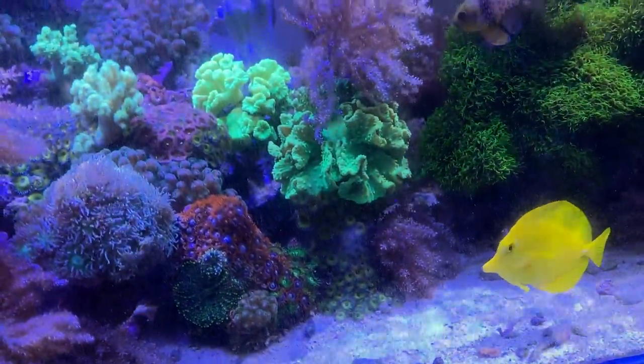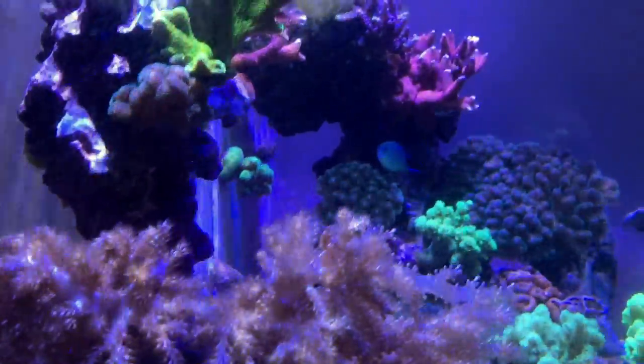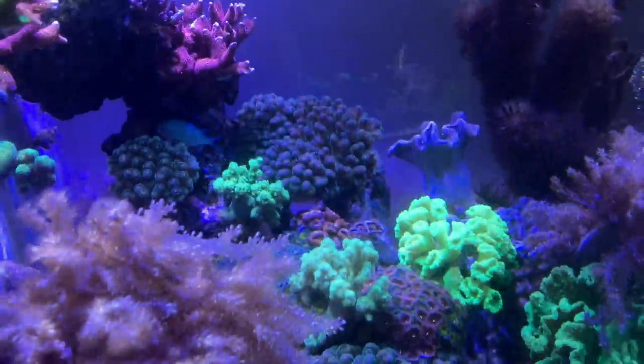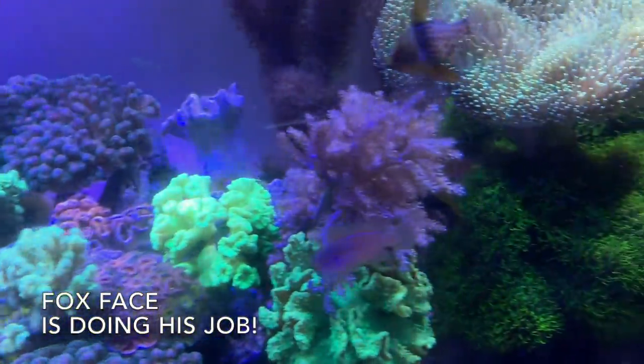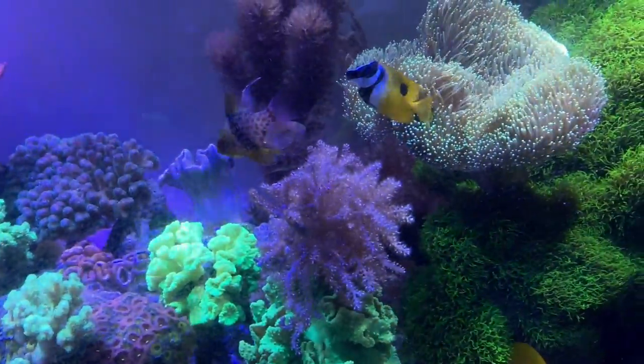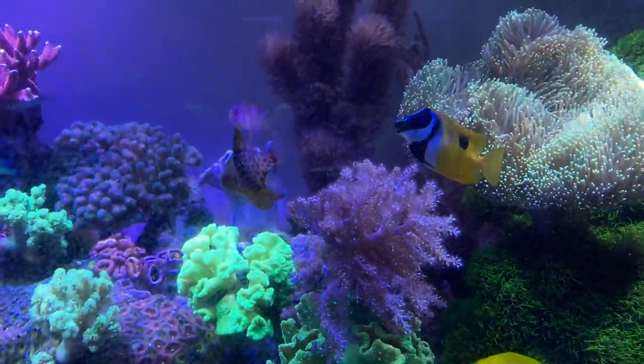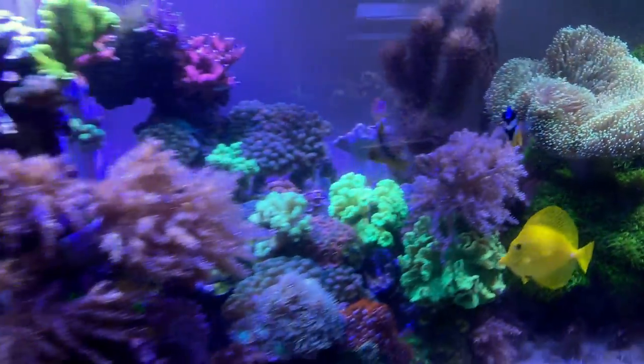Where's my fox face? He's probably in the back somewhere. I notice my algae has really come way down. Oh, there he is. He looked like he lost a bit of weight, I have to say. Maybe not. All right, I'm going to feed them now.